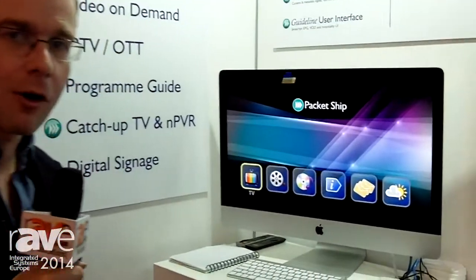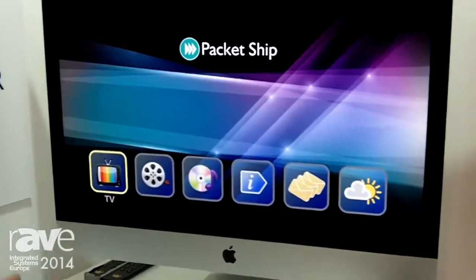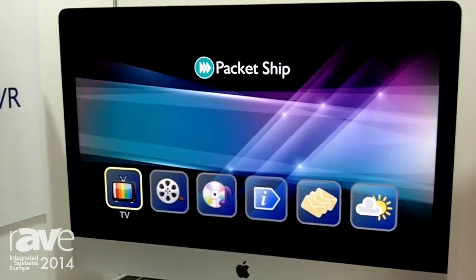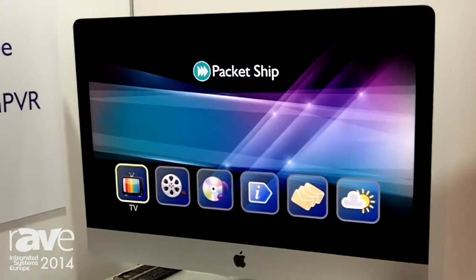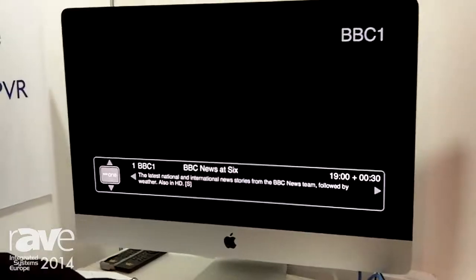Hi, I'm Paul Clarke from Packetship and we're here at ISC 2014 in Amsterdam, showing our guideline user interface for hospitality. In particular, we're running on an iMac. This is designed for a very high-end cruise ship where they decided to put an iMac in every room — a big 27-inch iMac instead of a TV and a normal set-top box. So this is a full TV system, a full hospitality user interface, all running on an iMac.